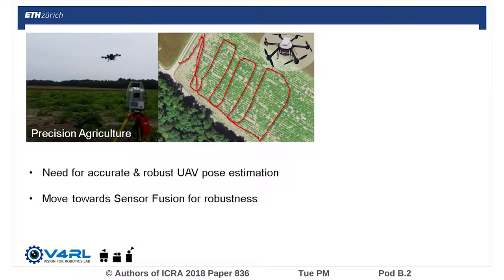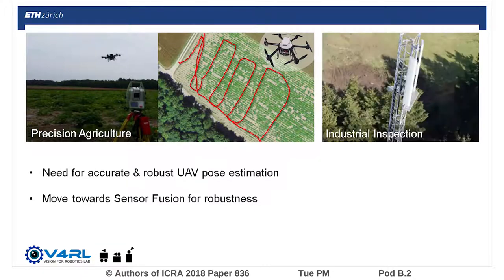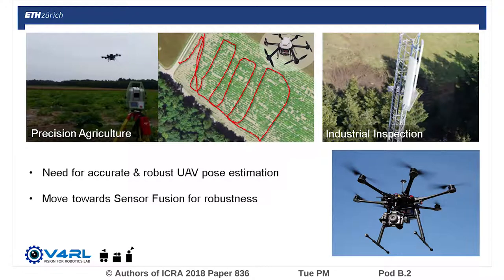With a variety of applications for small UAVs, such as precision agriculture and industrial inspection, pushing for accurate and robust pose estimation, out-of-the-box solutions only provide GPS-based localization. In a bid to boost the robustness of such systems, this work addresses the fusion of additional sensors.